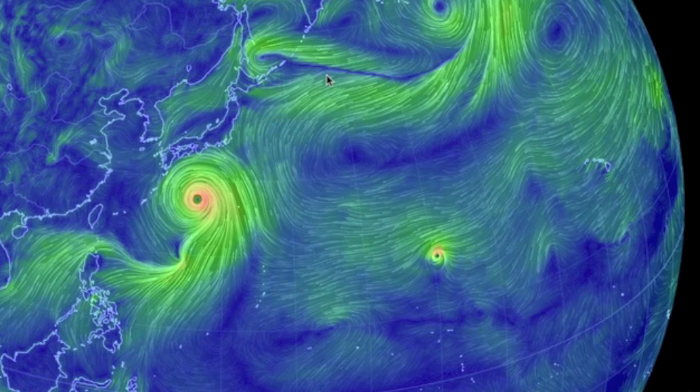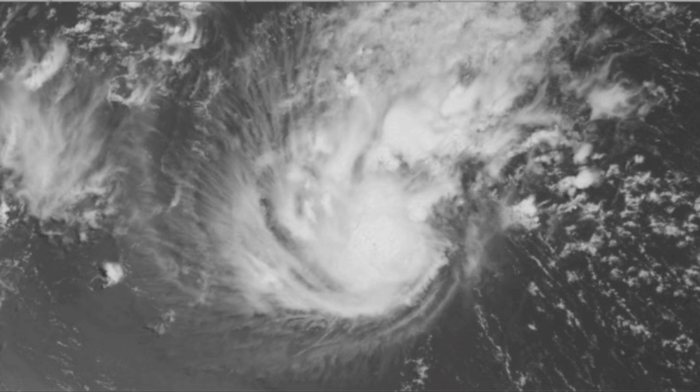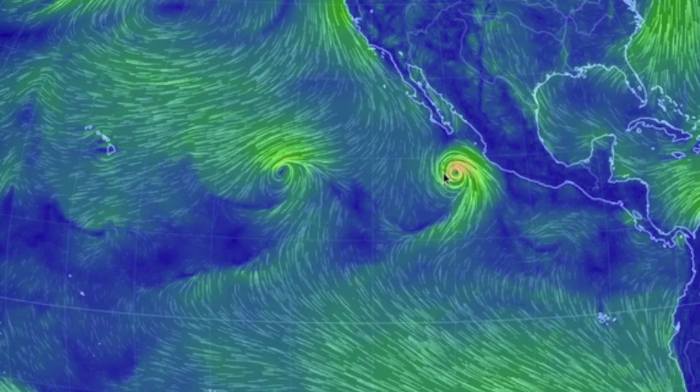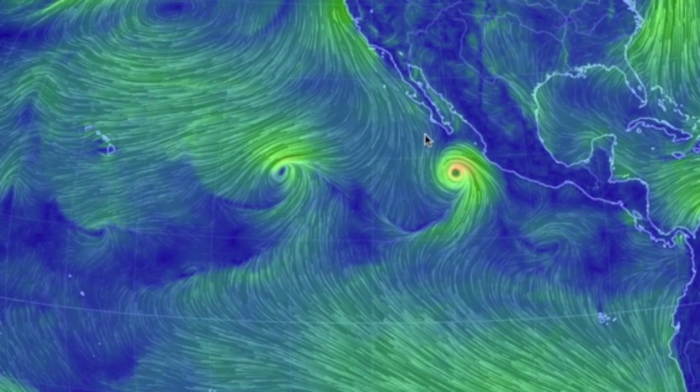Just east of that, a smaller storm is getting itself together for a charge westward, with some of the best penumbral ridges I've seen on an earth spot in a long time. Of the two storms in the eastern Pacific, the one near Mexico is the main concern. We'll watch it closely over the coming days.